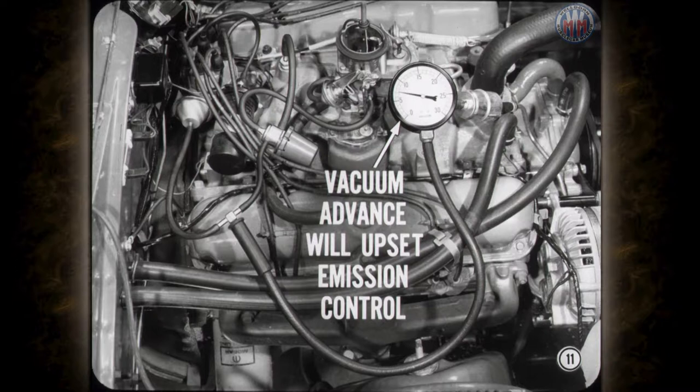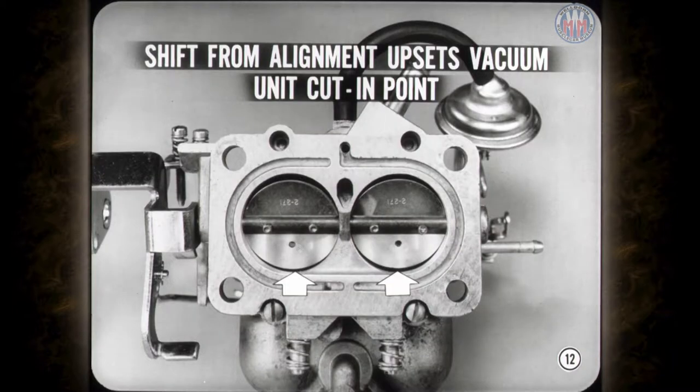Even where a new engine idles slower than specs, we have to remember that only a small increase in throttle valve opening can cause vacuum advance. In fact, only a slight shift from its proper bore alignment can reposition a throttle valve enough to upset the distributor vacuum unit's normal cut-in point. So don't overlook throttle valve alignment if the vacuum advance unit jumps the gun.